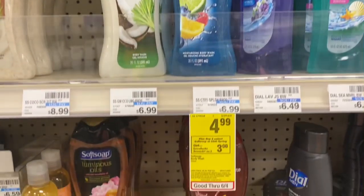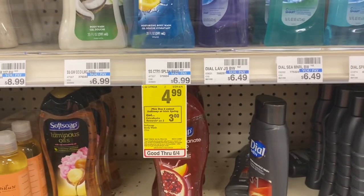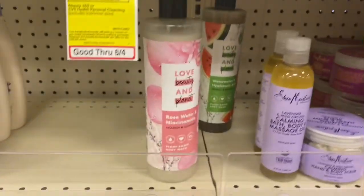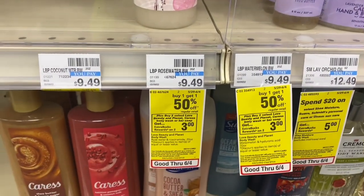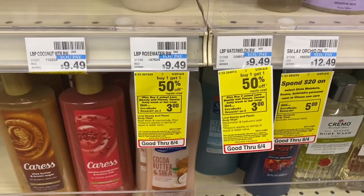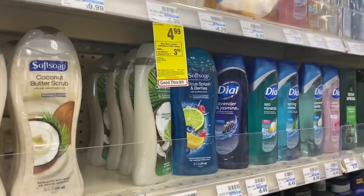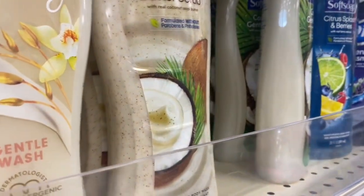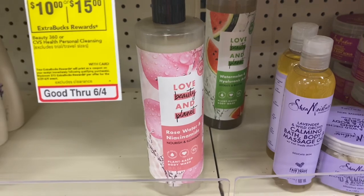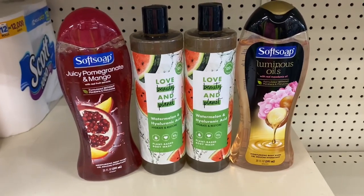My next transaction is a two-in-one deal. First, when you buy two select Softsoap or Irish Spring, earn back a $3 Extra Buck, limit of three. Then the second deal: Softsoap is buy one get one 50% off, and when you buy two select Love Beauty and Planet, Caress body wash, or bar soap, earn back a $3 Extra Buck. I definitely need to stock up on body wash. I have a $2 off two Softsoap CRT, two $0.75 printable coupons, and two $3 off one Love Beauty and Planet printable coupons. I'll be back with this receipt.